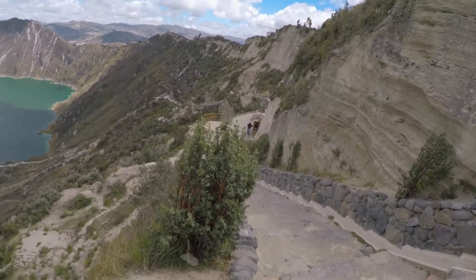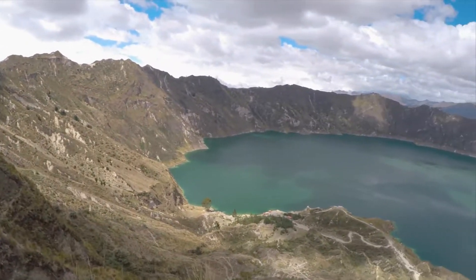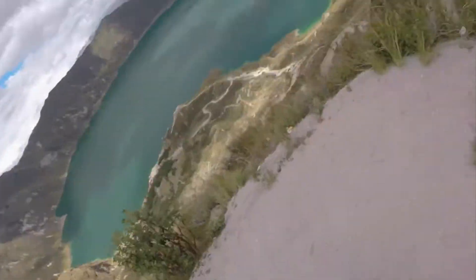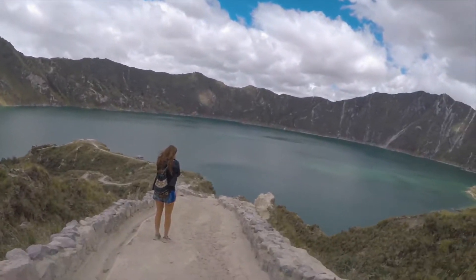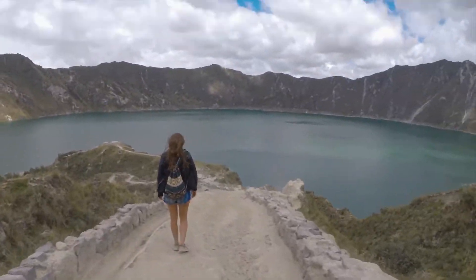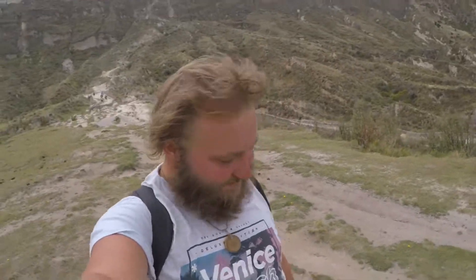That's the way you get all the way down to the lagoon, and that's what we're gonna do. The only problem here is that everything is like dust and wind — I can't really see, you know. We've almost reached the bottom.